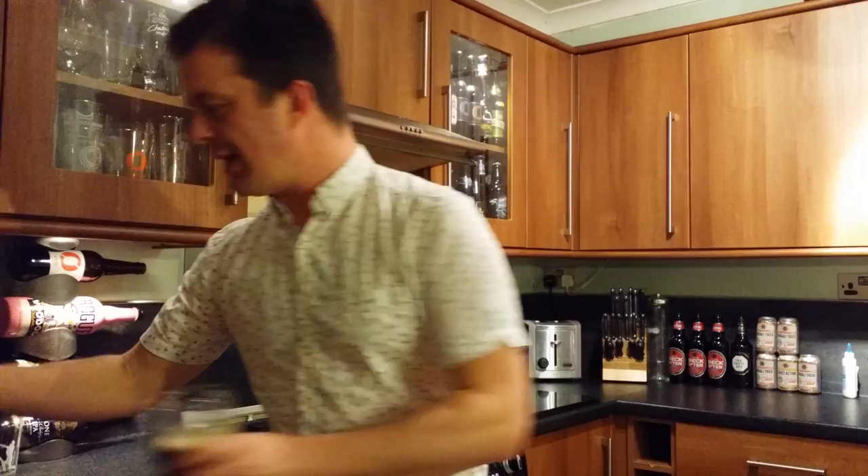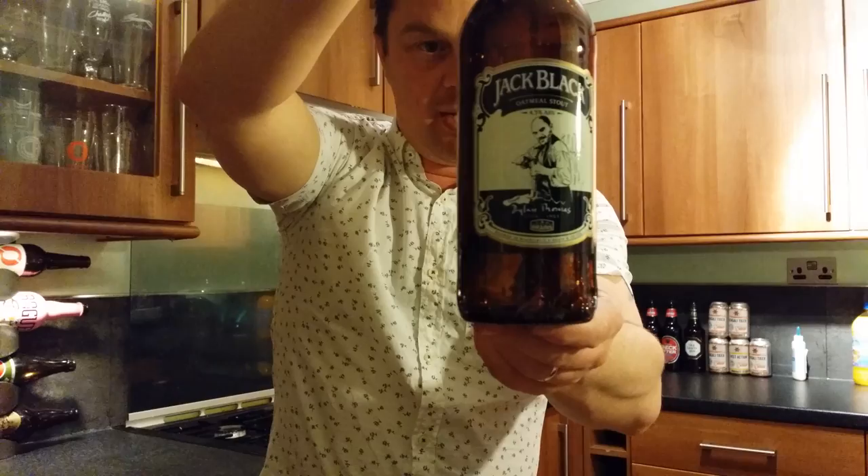It's a good session stout. Brains Jack Black Oatmeal Stout, 4.3% ABV from the Dylan Thomas range of their beers. I'm going to give that an 8 out of 10 — it's an 8 out of 10 from Real Ale Craft Beer. Thank you to Craft Beer Lady for filming. Cheers. Thanks.